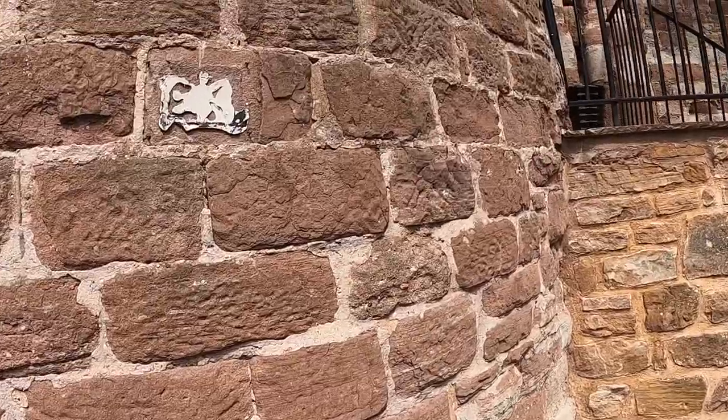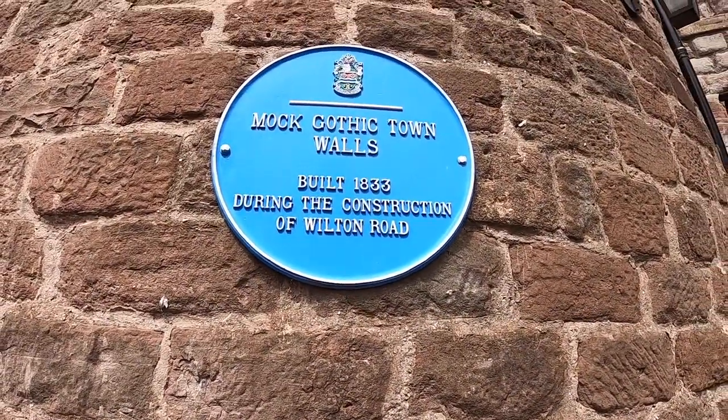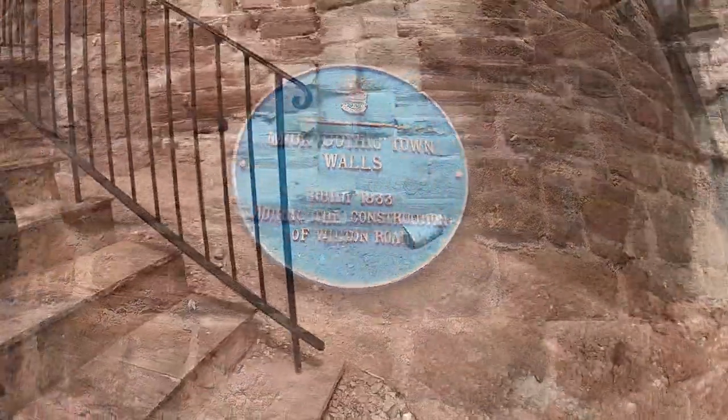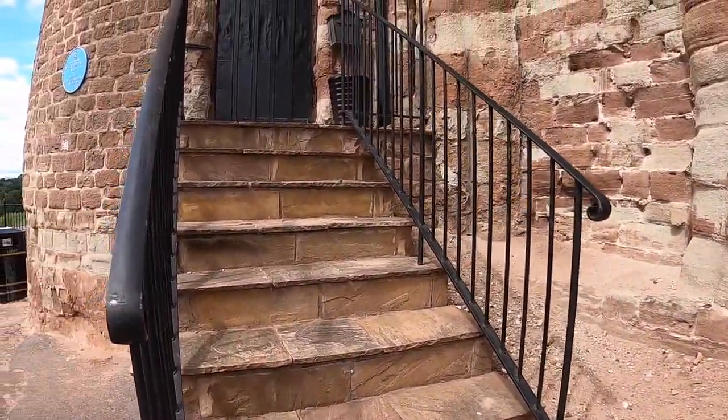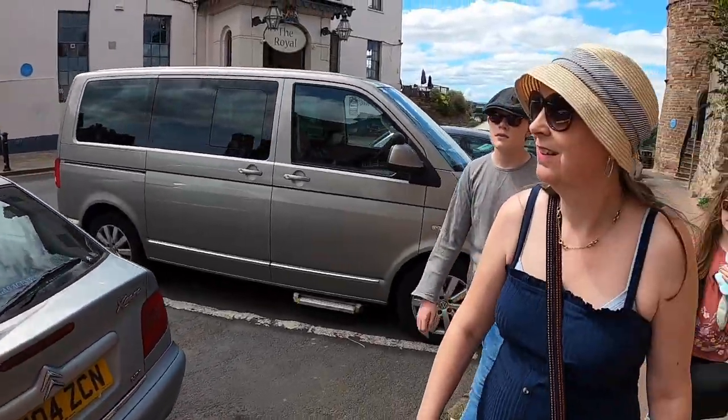Mock Gothic town walls, built 1830. That's definitely closed. It's a shame, but I don't like heights — though Fran would have happily gone up with the camera and we could have had a bit of Fran-cam. That means nothing other than Fran holding the camera, just for clarity.